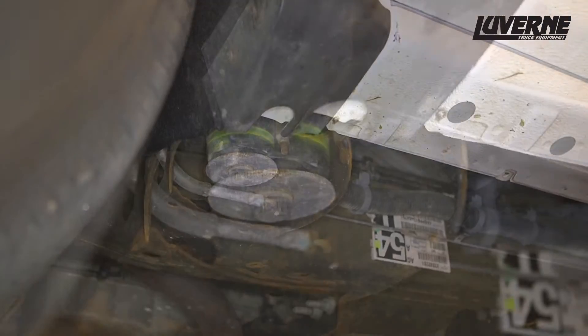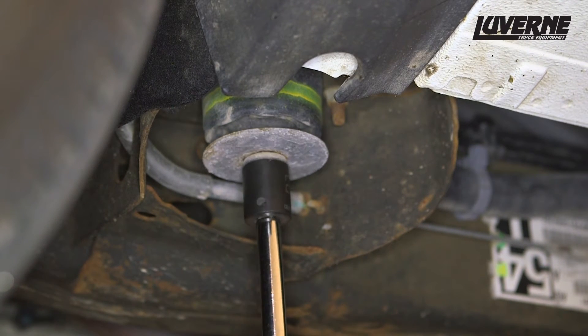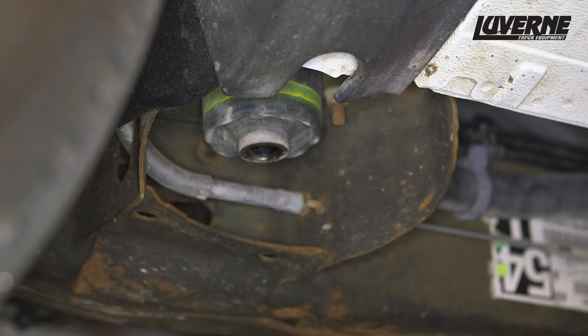Starting on the driver's side, locate and remove the front body mount bolt. Due to excessive threadlocker on these bolts, use caution while removing to reduce the risk of damaging the threaded inserts inside the vehicle.